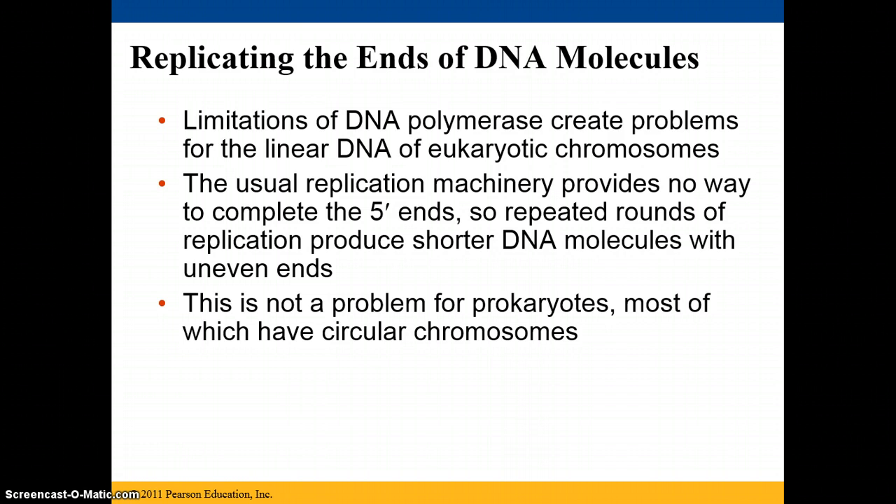If the usual replication machinery provides no way to complete the five prime ends, the repeated rounds — the process of replication happening over and over again — will produce shorter DNA molecules that have uneven ends.